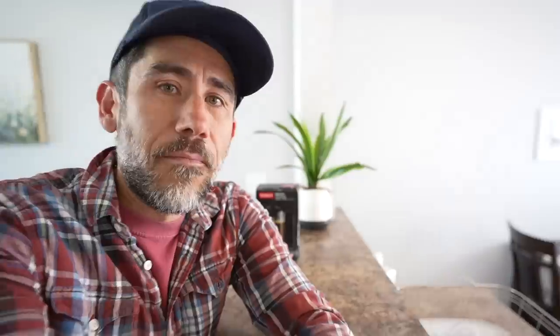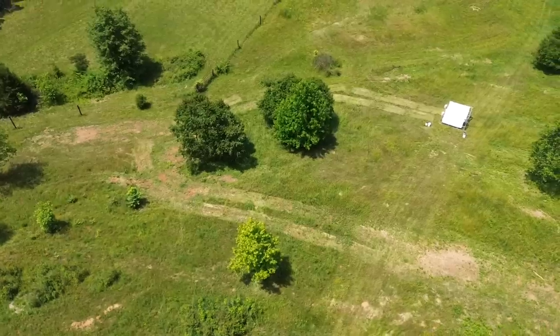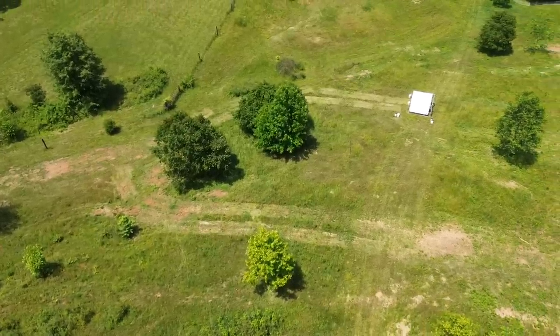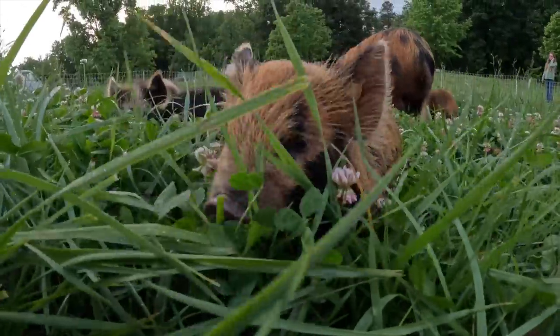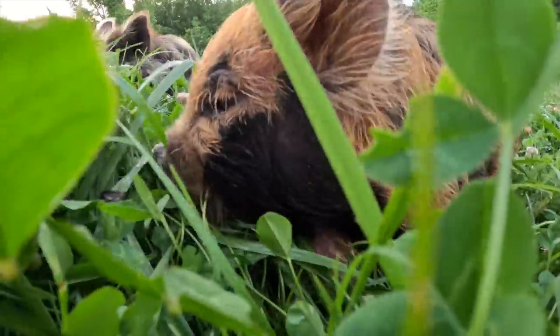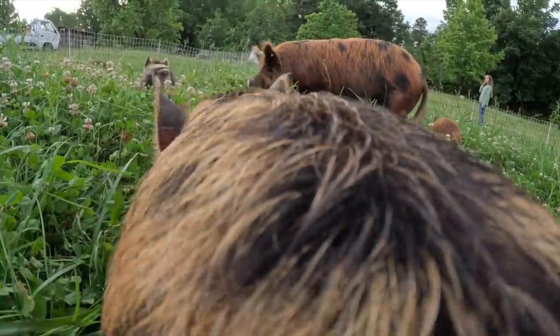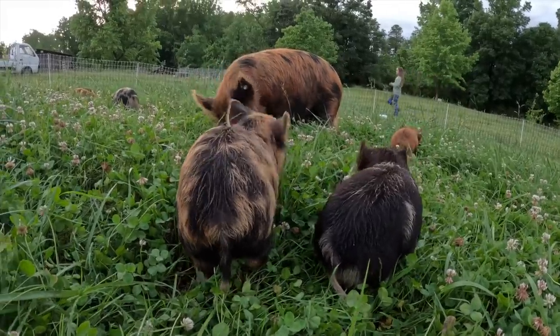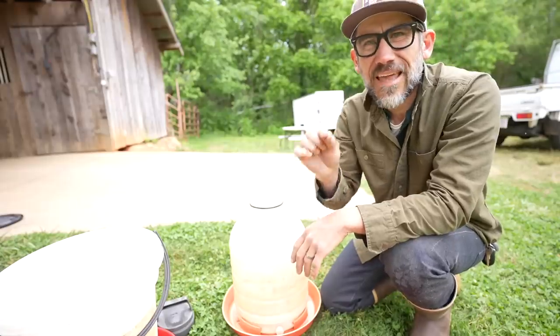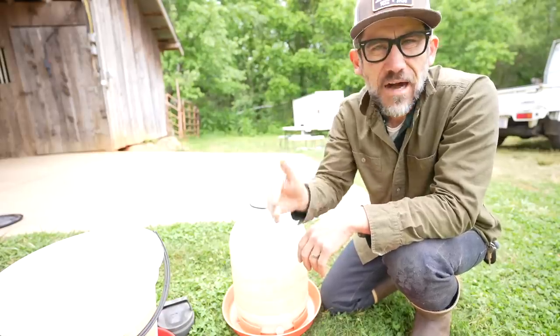Lorraine's putting away all our food. Before we talk about all our food, it is not easy leaving the homestead. The goal before you leave your homestead is to make your farm sitter's life as easy as possible.